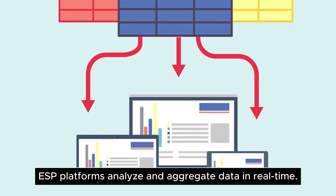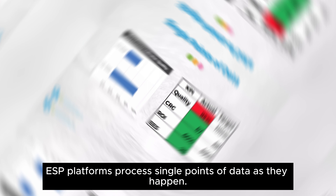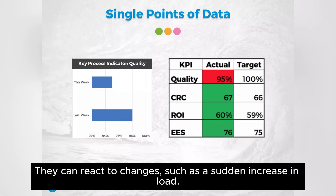ESP platforms analyze and aggregate data in real-time. They can act on past trends, as ESP technologies also hold onto historical data. ESP platforms process single points of data as they happen, and they can react to changes such as a sudden increase in load.